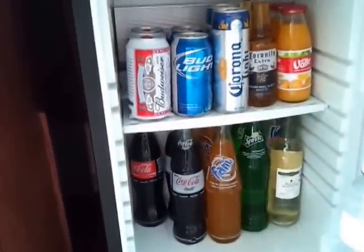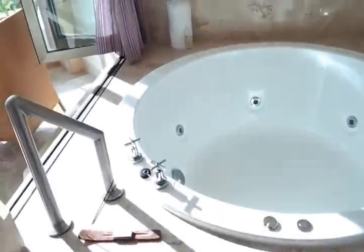Stocked with everything. Indoor jacuzzi that opens up to the outside.